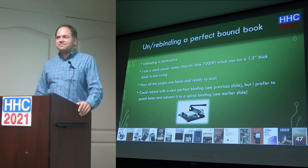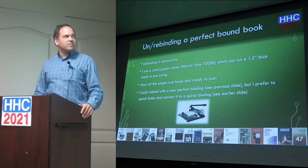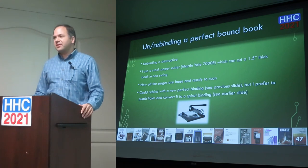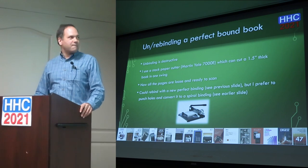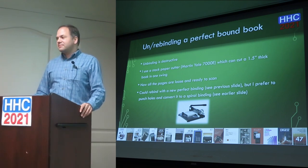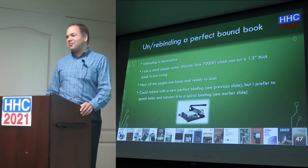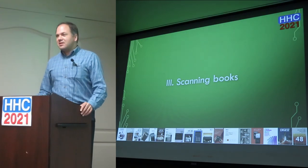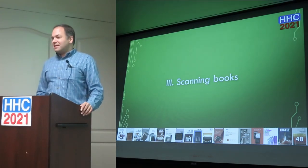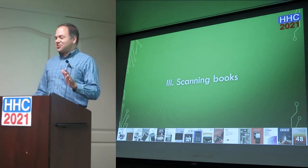For perfect-bound books I take the brute force approach: I have a Martin Yale 7000E stack paper cutter. You can cut an inch-and-a-half thick book in one swing — just stick the book in, slice the binding off, and now you've got a stack of paper to put in the ADF. Then I rebind with a spiral/coil binding so it lies flat and is easier to read. If you don't have that cutting machine, places like Staples have one — it's not in the price list so they'll often do it for free.